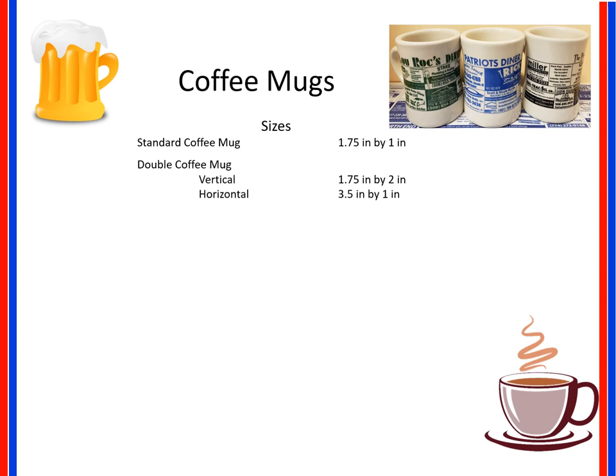Horizontal ads are 3.5 inch by 1 inch. Coffee mug pricing for standard coffee mug ads are only $4.80 a year. Double ads for coffee mugs are $875 per year.